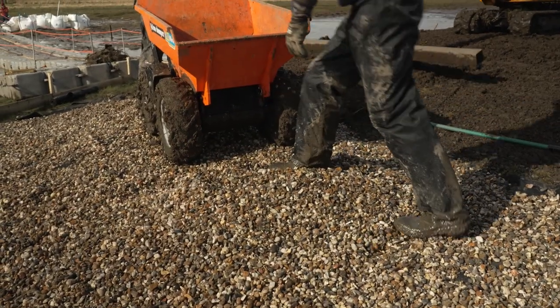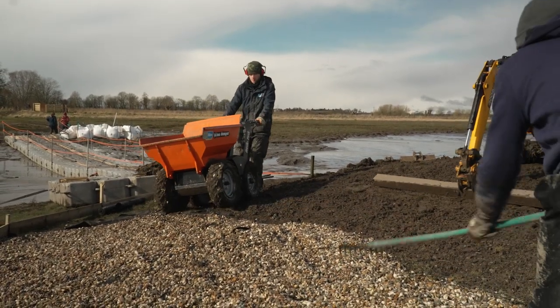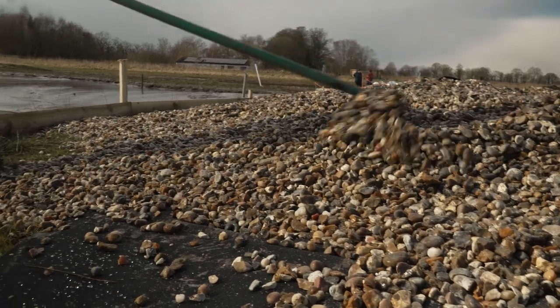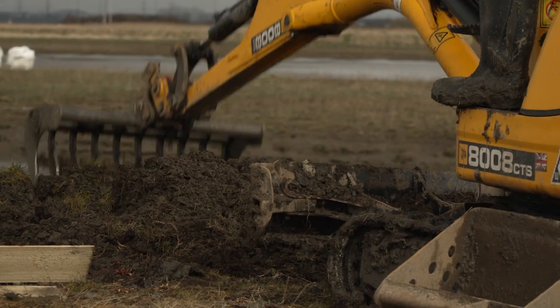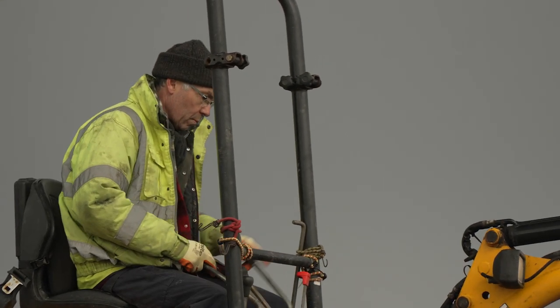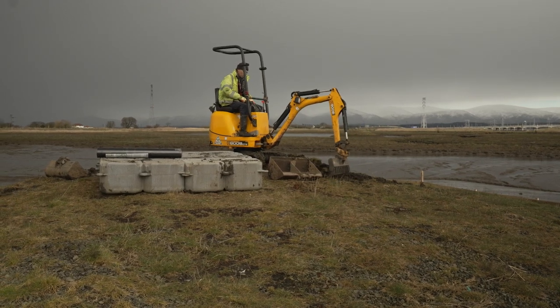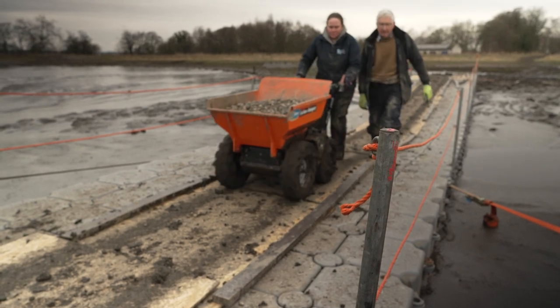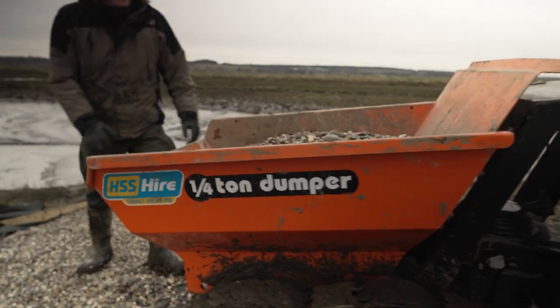We've got 40 tonnes of shingle that need to be moved onto three different islands. We managed to get the small digger onto the island, which did a bit of reprofiling for us, getting rid of the vegetation. Then we've spent the rest of the day just moving the shingle. We've got some really useful power barrows, which does make it much easier to move.